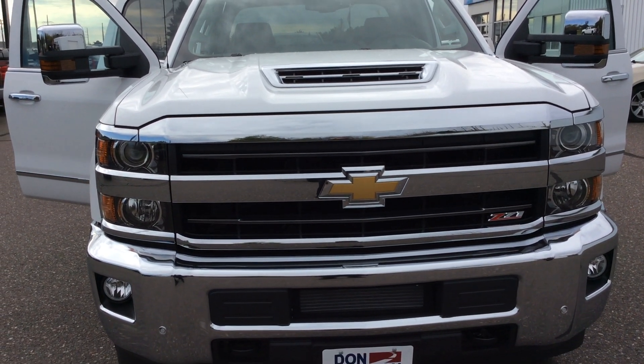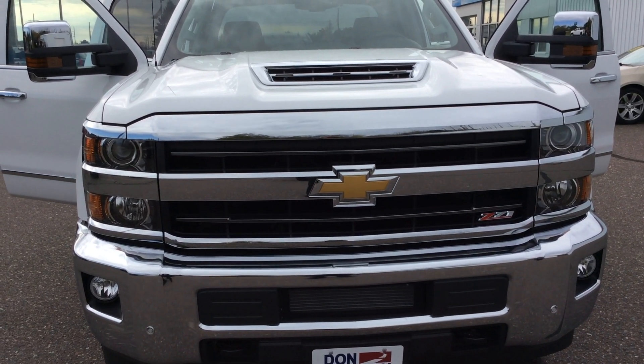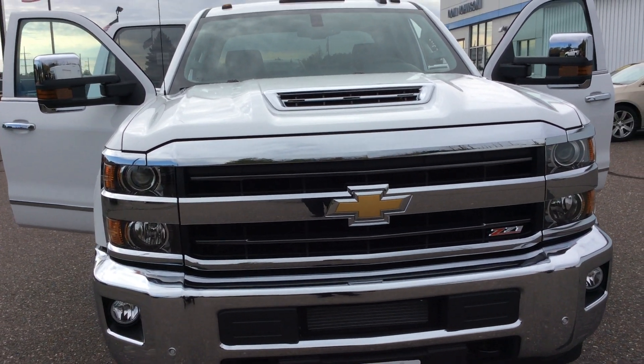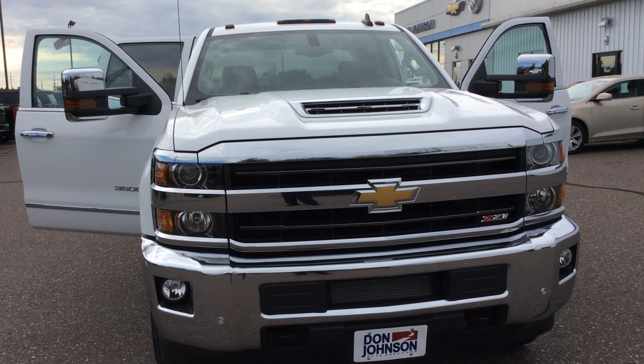Hello, this is Pam Davis from Don Johnson Motors in Hayward, Wisconsin. What you're looking at here is the 2018 Chevy 3500 HD crew cab in a white color, stock number H18026.